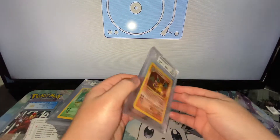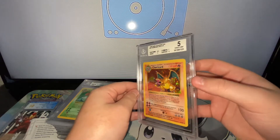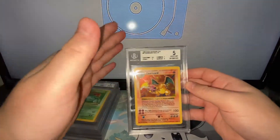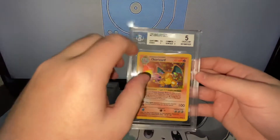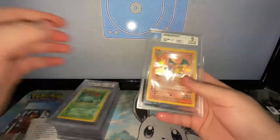And we have a 5 for the Shadowless Charizard, which I also did expect — I expected a 4.5 to 5 when I pre-graded. The surface got a 4, edges a 5. Understandable, not too bad overall.